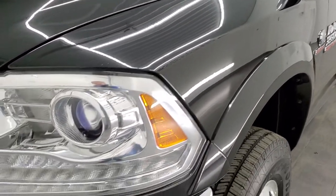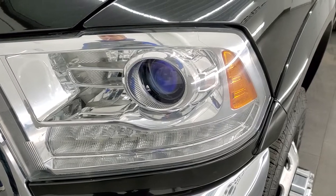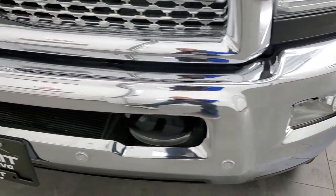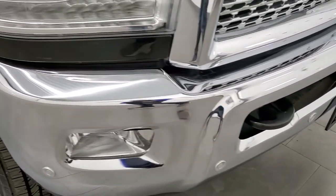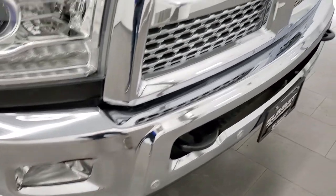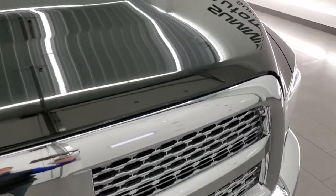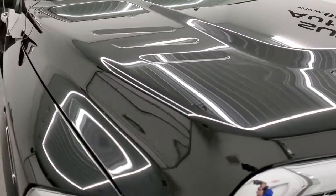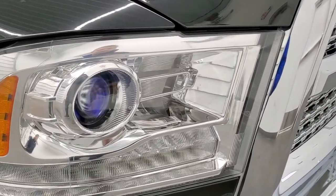Front fender is in excellent shape — I didn't see any dents or dings in there. It does come with the projector lamp headlamps and the LED running lights, factory fog lights, and front bumper parking sensors. Front bumper is in excellent condition — I didn't see any major dents or dings on that — and it does come with the chrome trimmed grille. The hood is in excellent shape as well. Didn't see any dents or dings on that and the headlight lenses are nice and clear.